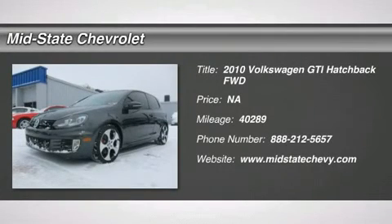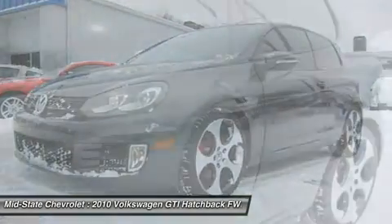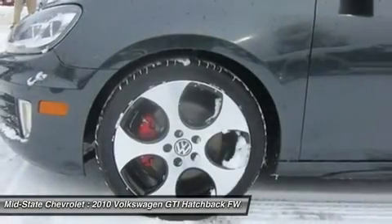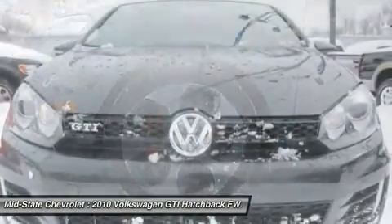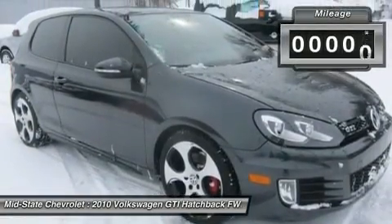The 2010 Volkswagen GTI. This Volkswagen is considered by many to be the hot hatchback. The GTI is available in both two- and four-door models to easily accommodate up to four adults. A decent-sized 15-plus cubic foot trunk is well-shaped and easy to load.